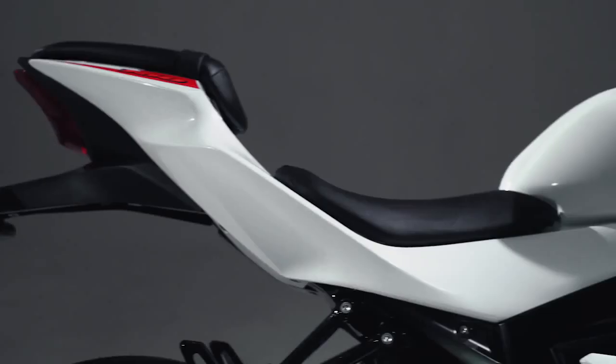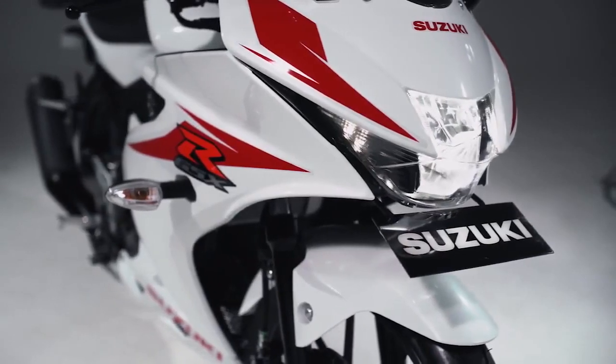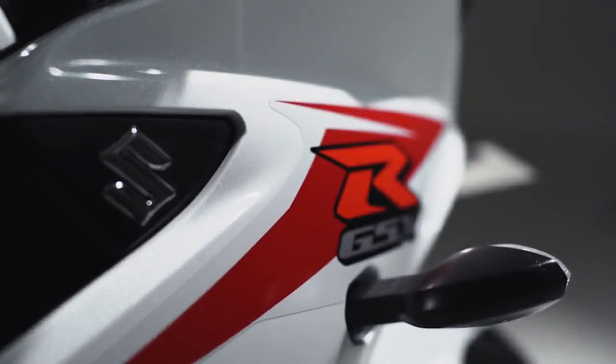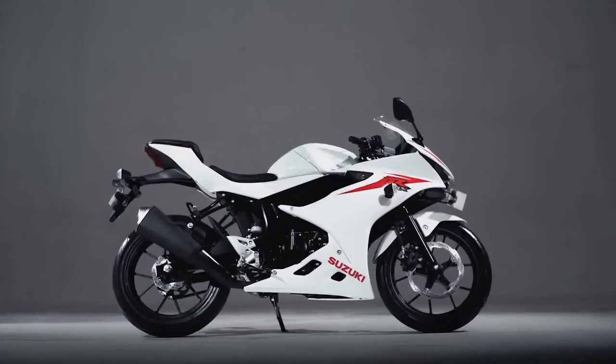Hey guys, yuk simak video keyless ignition system yang merupakan fitur keamanan baru dari Suzuki GSX-R150. Untuk motorsport kelas 150cc, fitur ini hanya dimiliki oleh Suzuki GSX-R150 lho. Berikut benefit yang akan kamu dapatkan dengan keyless ignition system.